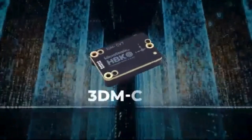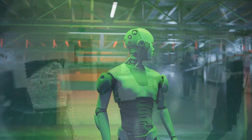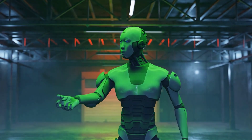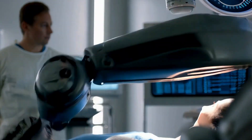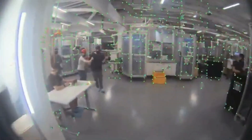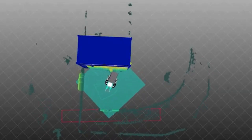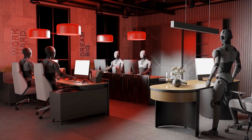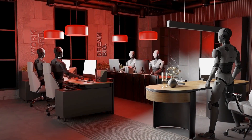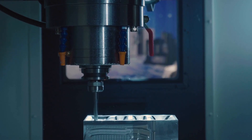The folks at 1X are being real about where things stand. They're not claiming Neo can jump from loading the dishwasher to doing laundry without hiccups — it's not there yet. But the idea is to let the robot keep trying, make mistakes, and learn from them, just like AI models improve by collecting tons of data over time. They compare it to self-driving: structured environments like highways don't give you enough challenges to grow, while homes are chaotic, which actually helps the robot get smarter faster.